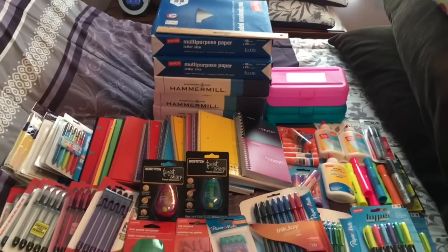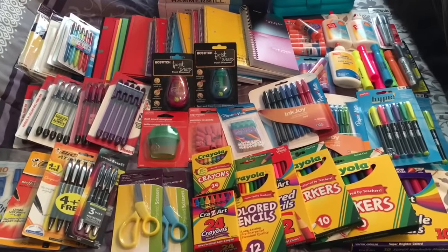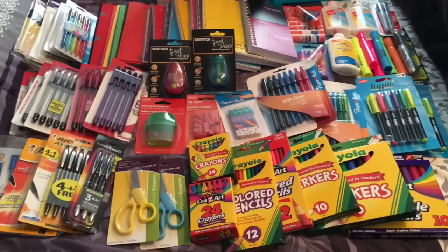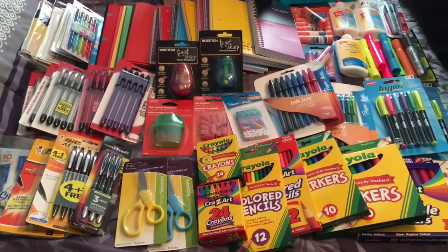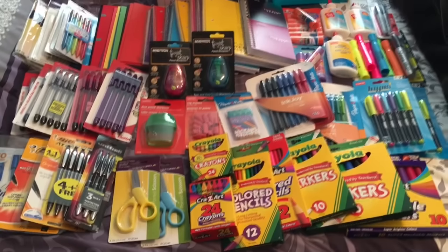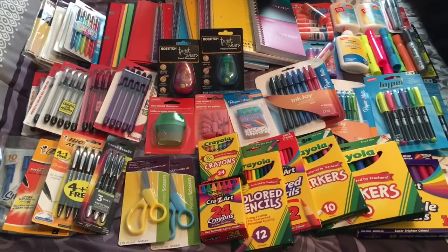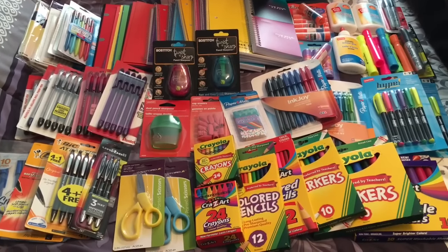If you guys are liking these back-to-school shopping challenge videos, be sure to give this one a thumbs up and subscribe to my channel for more videos like this. The back-to-school section on my blog will be linked below where you can find all of this week's deals and the full write-up for my haul. I will see you next week for week number six - and technically I'll see you tomorrow because it's Vlogust and I'm doing videos every day in August, so be sure to subscribe. Thanks for watching, bye!